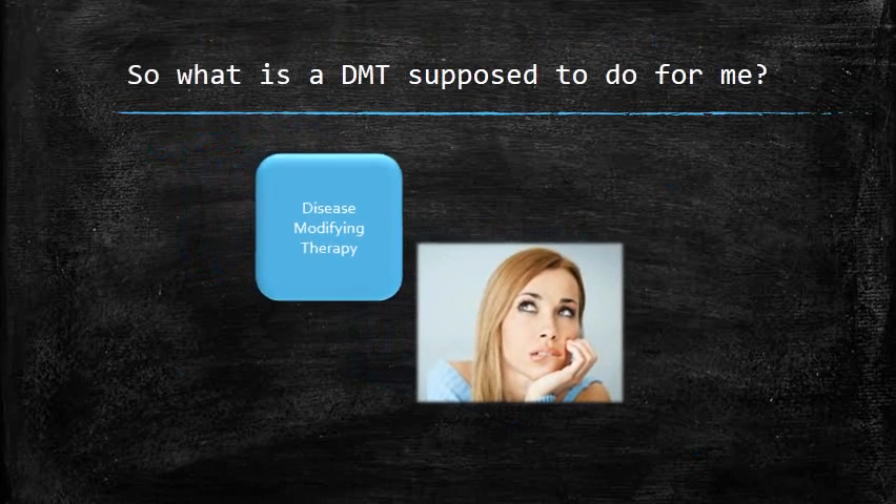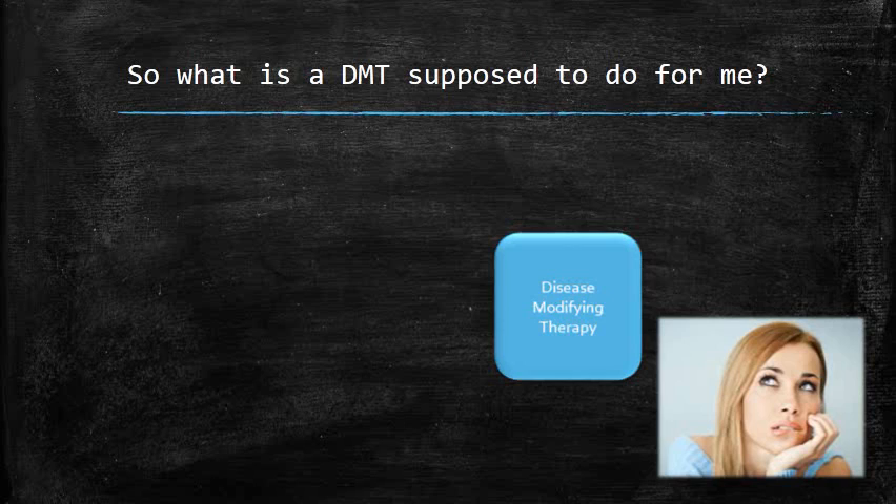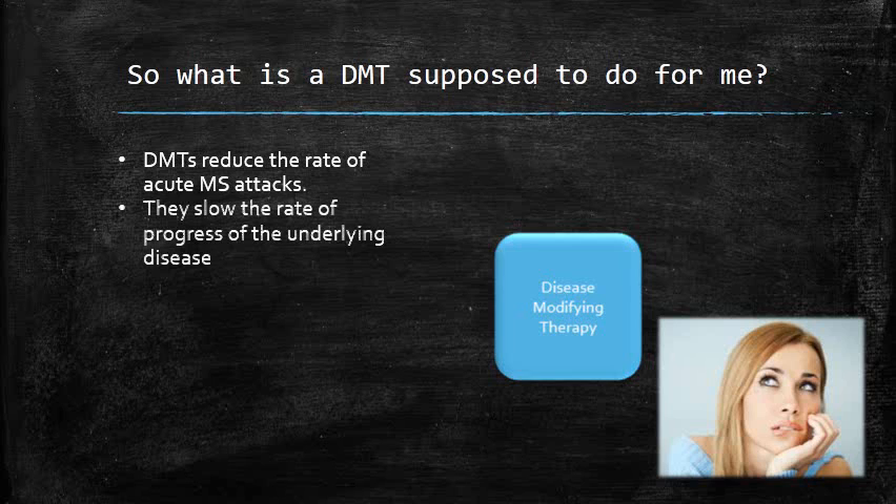So what exactly are disease-modifying therapies, and what exactly are they supposed to do? These drugs are licensed by the FDA in general to reduce the attack rate of multiple sclerosis. In addition, there is good evidence that demonstrates that they slow the rate of progression of the underlying disease.